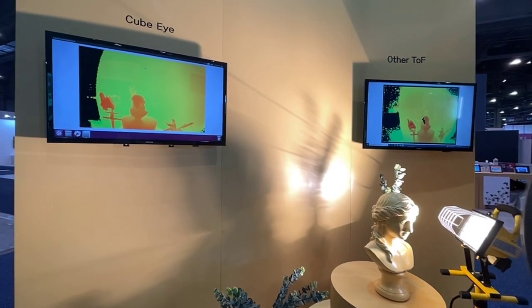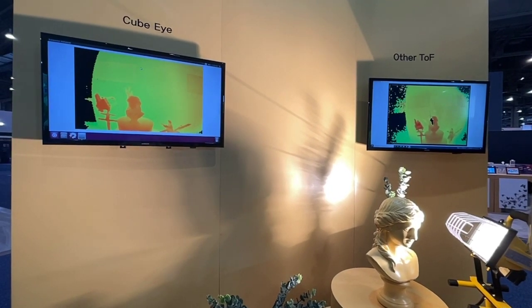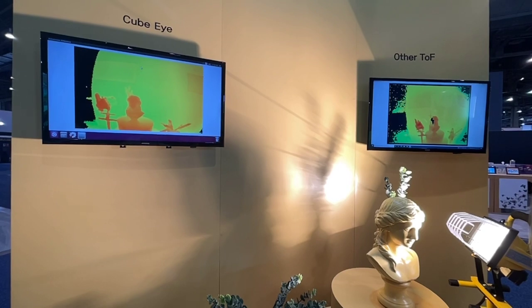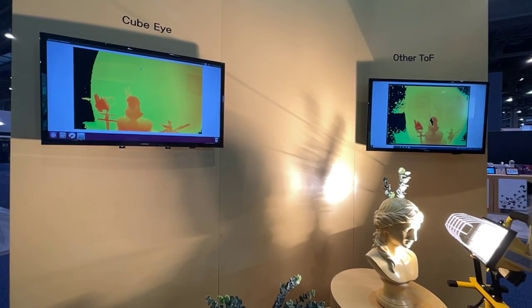regular TOF cameras tend to be oversaturated by too much sunlight, and they don't get a good read — versus our QBI, which still shows a very clean and clear image.